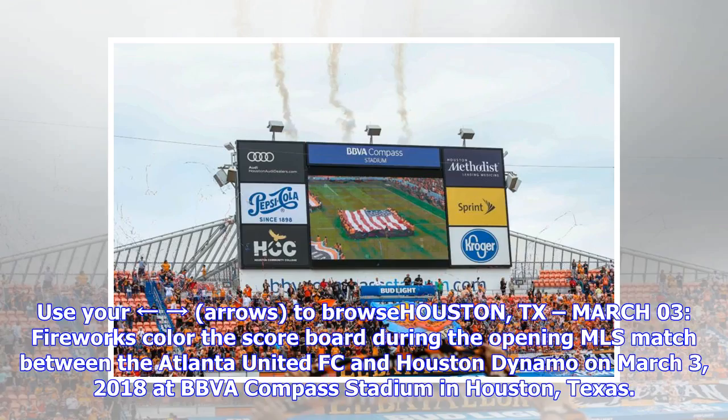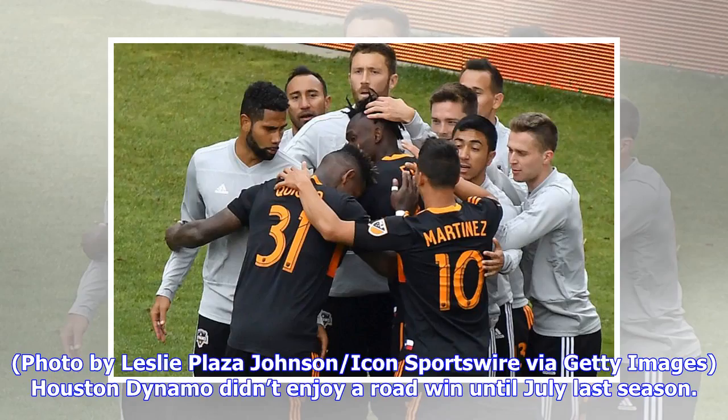Fireworks color the scoreboard during the opening MLS match between the Atlanta United FC and Houston Dynamo on March 3rd, 2018 at BBVA Compass Stadium in Houston, Texas. Photo by Leslie Plaza Johnson, Icon Sportswire via Getty Images. Houston Dynamo didn't enjoy a road win until July last season.